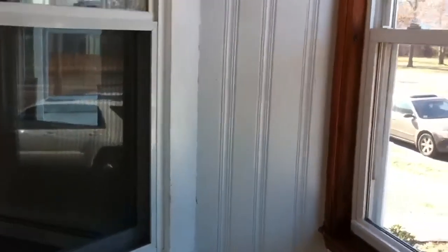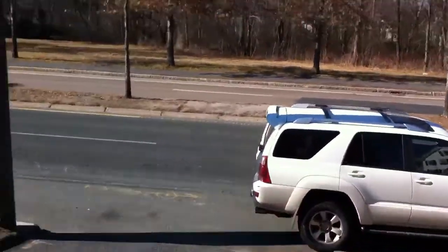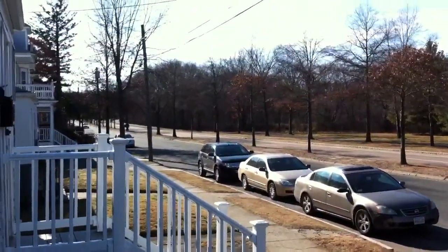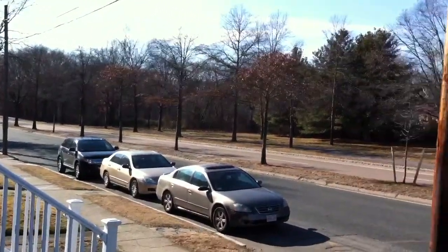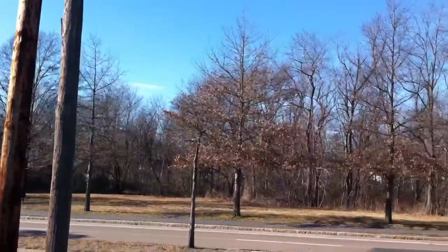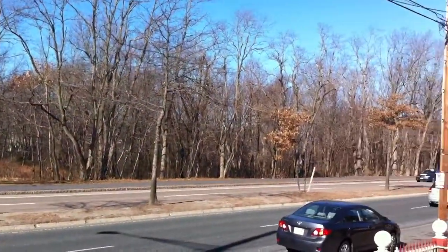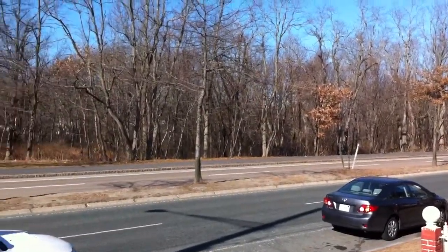So anyway, this is 48 Brush Hill Road in Milton. I am not too impressed with it, but if you can get it for the right price, it's a deal. Thank you for watching this video. This is Jonathan Bowen with Jonathan Bowen Real Estate LLC. You can reach me at the office at 855-879-4663, or on the web at www.bowenboston.com. Take care, thanks, bye-bye.